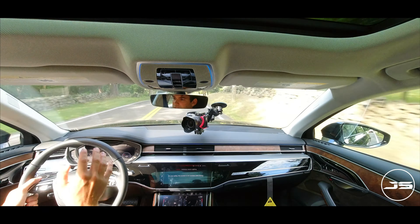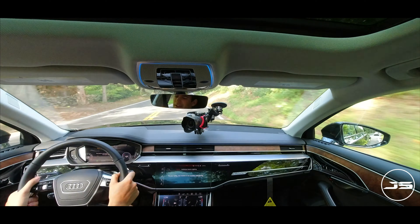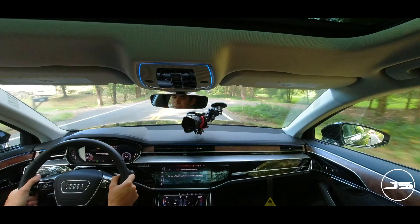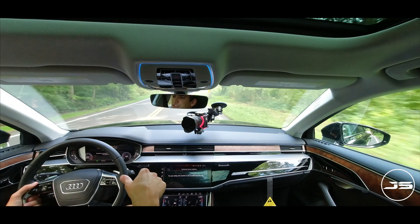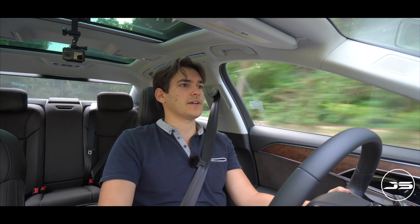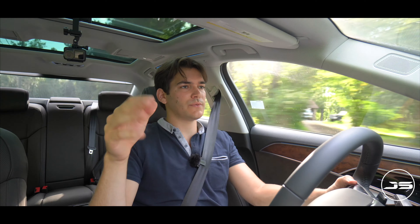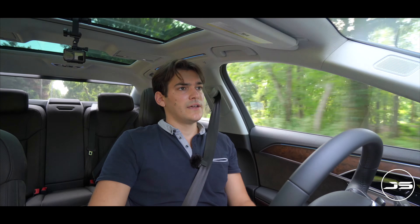Moving around to the trunk, you have a large trunk here — 12.3 cubic feet of cargo space, which is pretty fair for the class. You have a nice wide opening, and you have the comfort access feature where, say, you have the key in your pocket and you wave your foot underneath the trunk and it'll open. Or you could just press directly under the emblem. If you want to lock the car and walk away, just hit the lock button and it'll lock all the doors and close the trunk as well.